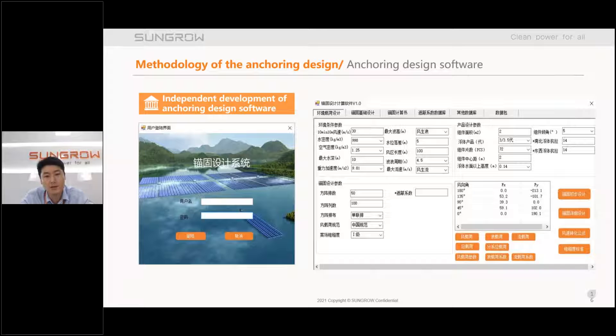The last part of the anchor design methodology I want to share is the anchor design software self-developed by SunGrow FPV. This software contains our research results and product specifications, and we can use it to quickly export the minimum number of anchor points required.